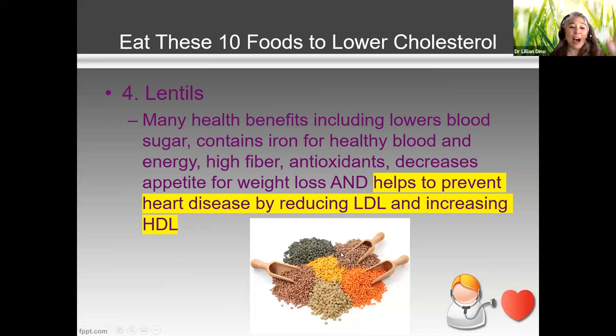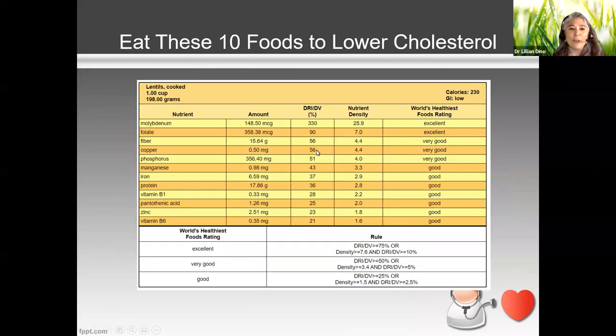The higher the HDL, the better — it's very protective for your heart. The reference range has even changed: at one time we were happy with an HDL of 35, but now we want at least 45, and higher is better. Lentils also contain nice fiber good for your heart and body, plus a good level of iron — another plant source that's great for plant-based eaters, vegans, and vegetarians.